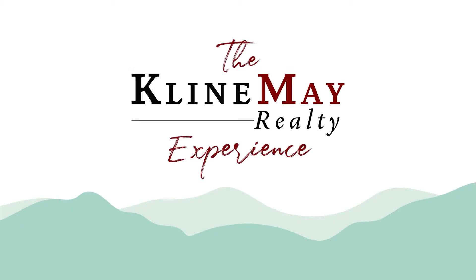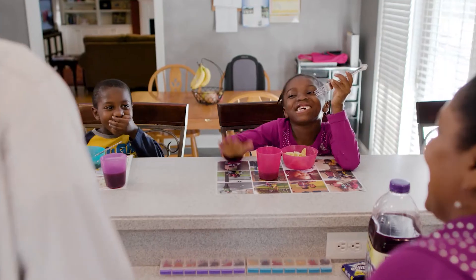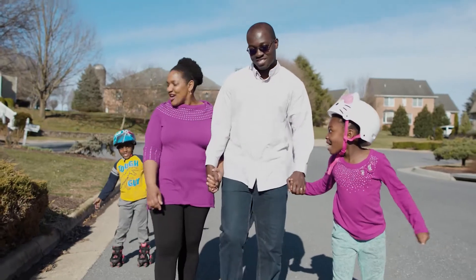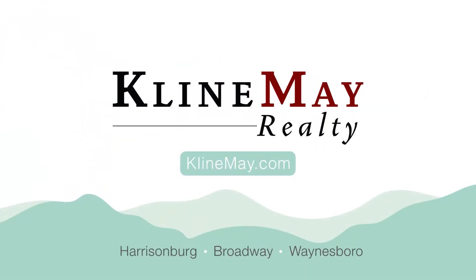Klein May helped us sell our current house and purchase our new home. Our realtor was very knowledgeable about staging and how to highlight the best assets of our previous home so that we would get a quick sale — and we did. From the day our house went on the market, we got a contract that very night. We would highly recommend Klein May Realty to another buyer or seller.